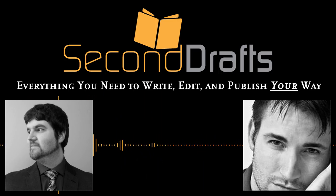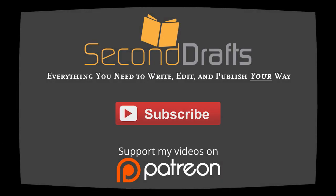We'll have those links in the description. Audience, tell us what you think makes a great cover — and if you have a book out there, send us your cover, we'd be glad to receive those. Thank you once again for joining us here at Second Drafts podcast. Please be sure to subscribe so you don't miss out on everything you need to write, edit, and publish your way, and let us know what you'd like to see from us in future podcasts.